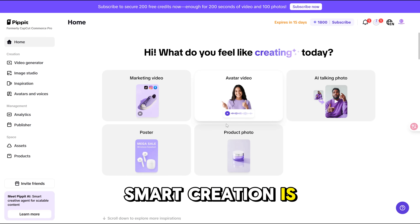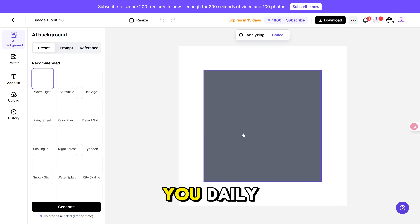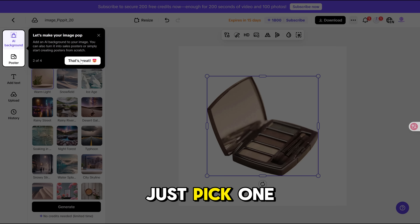Smart Creation is another gem. It works in the background 24/7, taking your existing assets and making fresh videos for you daily. That means even if you're swamped or on vacation, you've got content ready to go — just pick one and post.